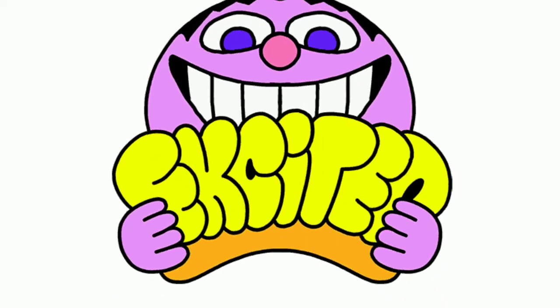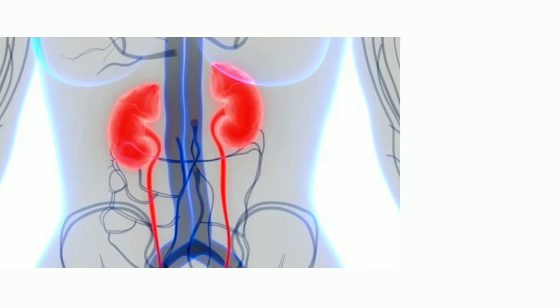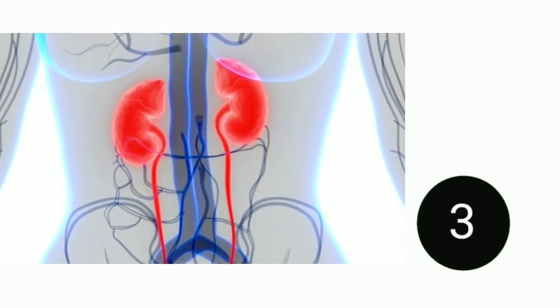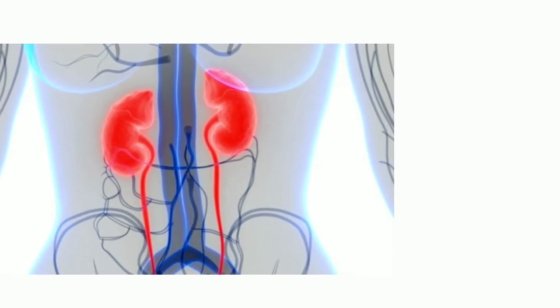Now it's your turn — I am so excited, so let's start! What is this? This is the brain. What is this? This is the heart. What are these? These are kidneys.